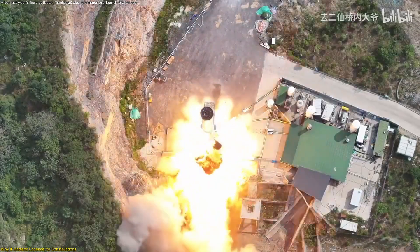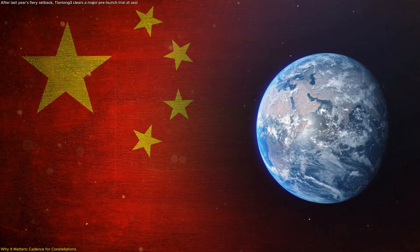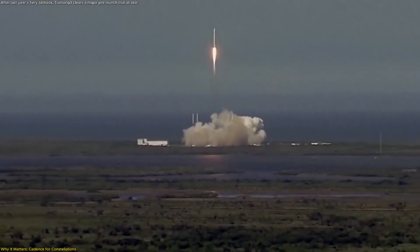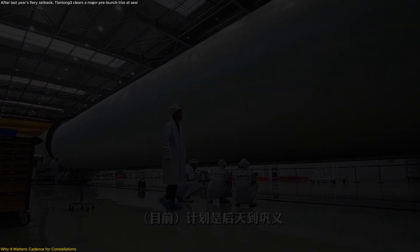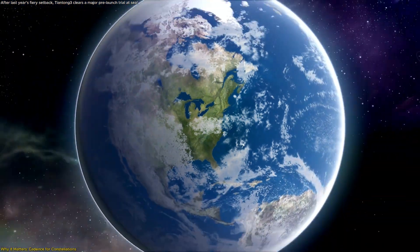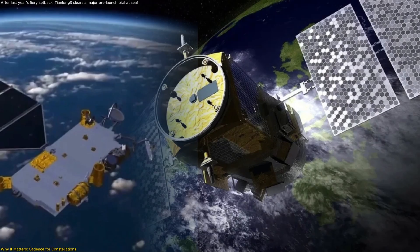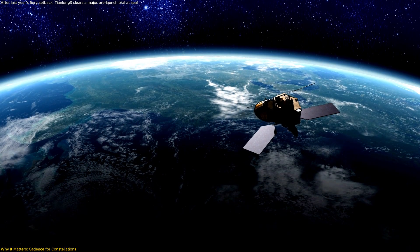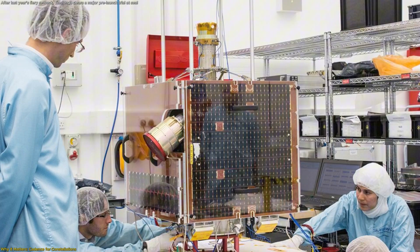The real story isn't a single static fire. It's what reliable reuse could unlock for China's low-Earth orbit broadband plans. Tianlong-3 is sized as a Falcon-class, partially reusable medium-lift vehicle — 17–18 tons to LEO — with a first stage designed to land and fly again. Space Pioneer has stated ambitions to fly 30-plus missions per year once in service. That cadence matters because China aims to deploy two massive internet constellations, Guang and Qianfan, each projected at 13,000-plus satellites. To date, neither project has reached even one percent of its target, and the principal bottleneck isn't satellite manufacturing — it's launch throughput.